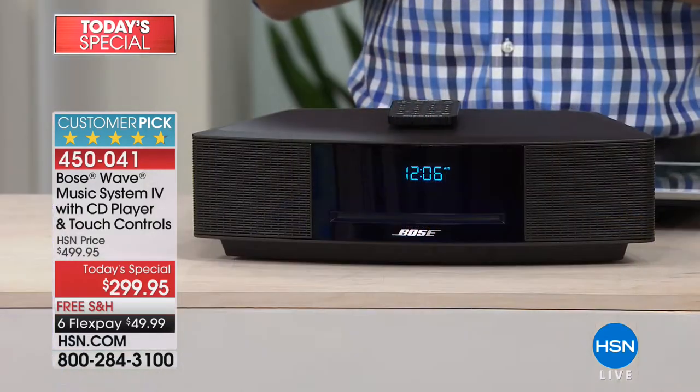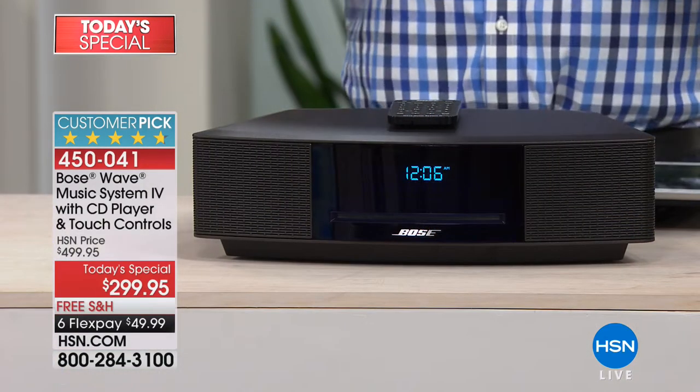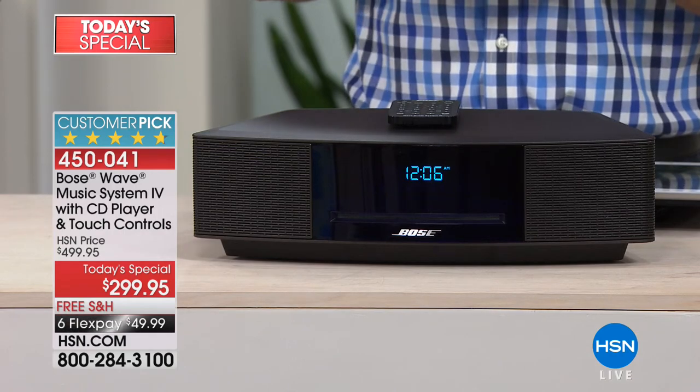We have done this twice. Both times it has sold out completely. Both times it has sold out early. They have actually already canceled the 9 p.m. show tomorrow night because they don't believe they have enough in stock. The fact that they've already canceled 9 means they'll probably cancel 6 as well. Promise — no collective eye roll tonight — there will be Christmas music. This is the last Bose Wave Music Today's Special for the rest of the year. So yes, you can sock it away for Christmas. Six flexible payments — you're still paying for it at Christmastime, so it feels like an appropriate Christmas gift.